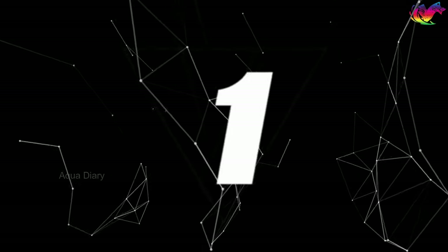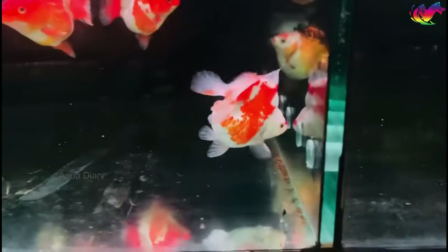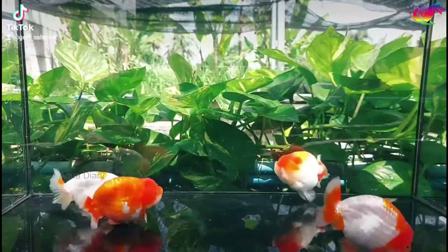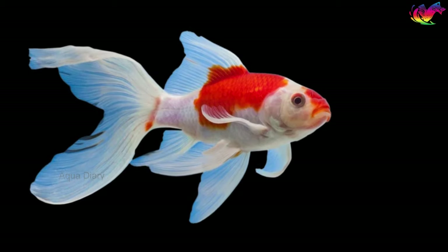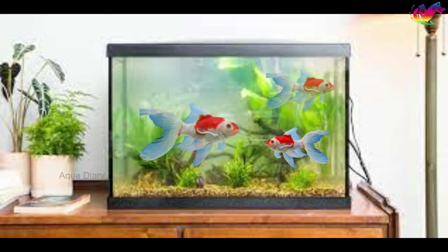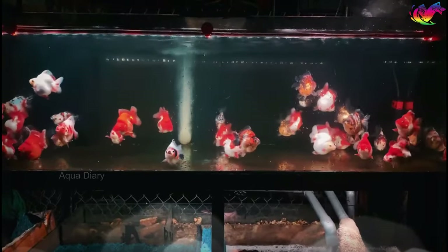Number 1: Get a proper tank. It's important to give your goldfish enough room to swim when providing a healthy life. Aim for a minimum 10-gallon fish tank, and if you plan on having multiple goldfish, allocate about 5 gallons per fish. Avoid keeping your goldfish in a fishbowl as it simply doesn't offer enough room for them to thrive. Keep in mind the potential size of your goldfish when they reach adulthood. Certain types of goldfish, especially slimmer and more active varieties, may require larger and longer aquariums.